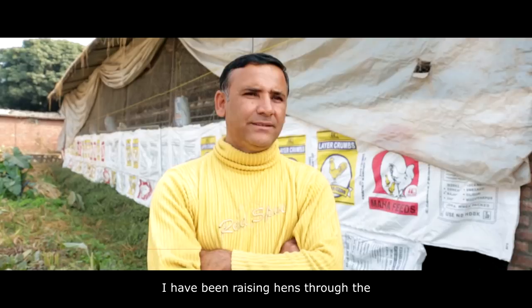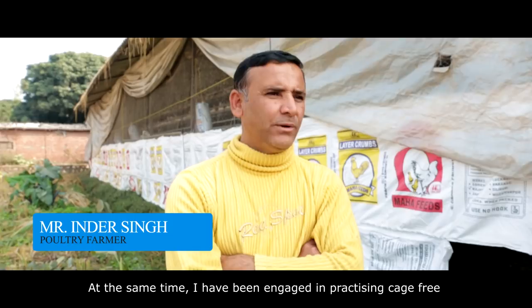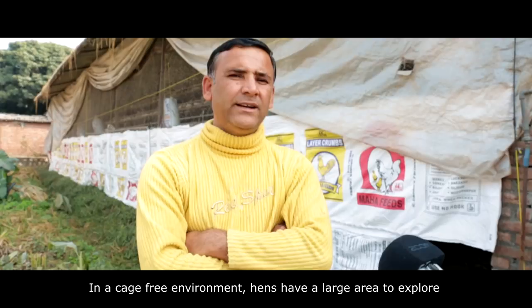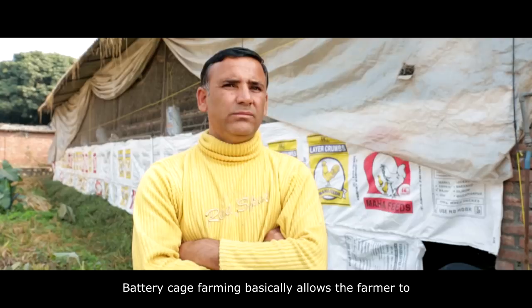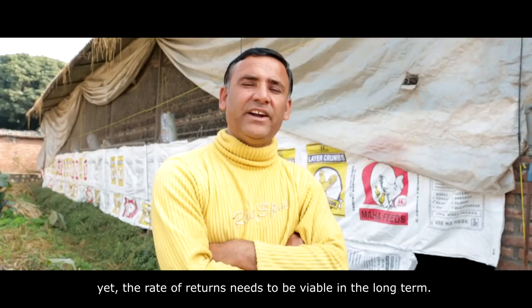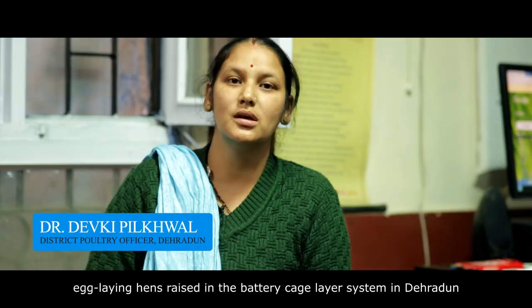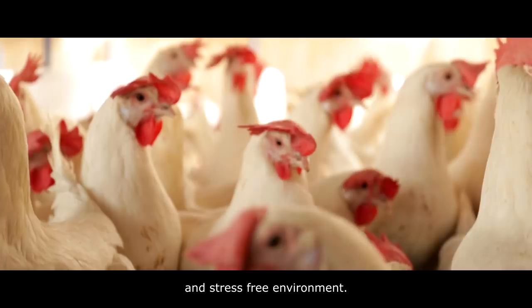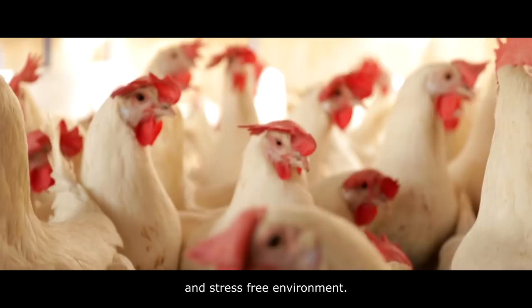The farmer shares that he has been working with battery cages for 17 to 18 years and has been doing cage-free for about 2 to 3 years. In battery cages, there is more investment required, while cage-free requires less investment. In cage-free, the birds stay in the open and live in a happier environment. The rates are good, and he believes cage-free birds will also be able to live and sell well in the market, potentially generating double income.